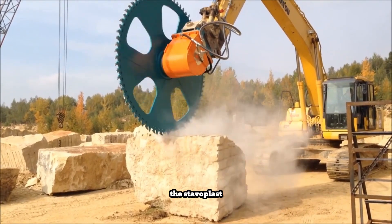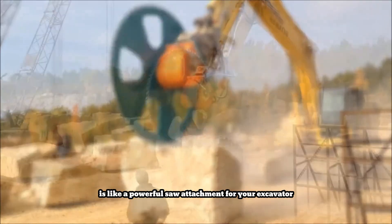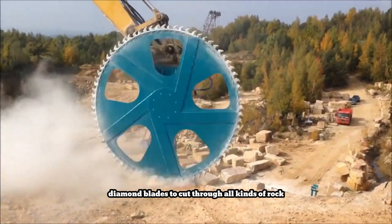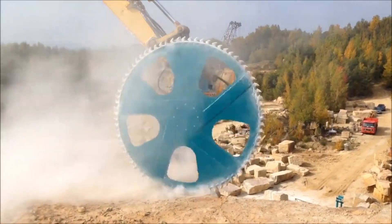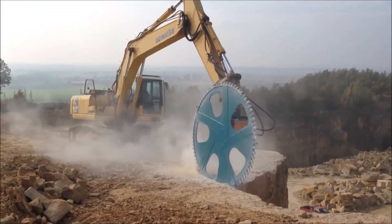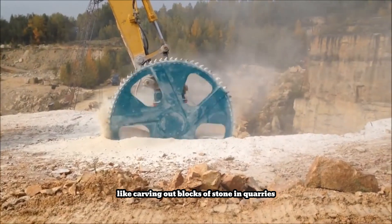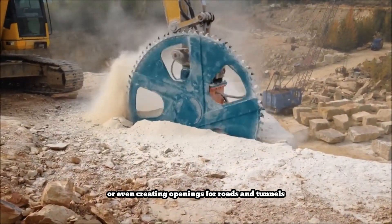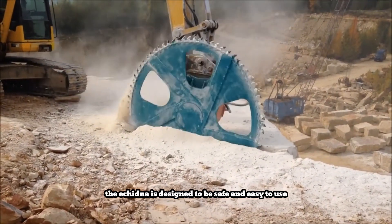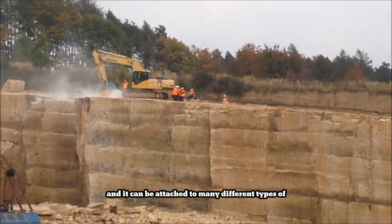The Stavoplast Echidna is like a powerful saw attachment for your excavator. It uses super strong diamond blades to cut through all kinds of rock, from granite to limestone. This makes it perfect for jobs like carving out blocks of stone in quarries, shaping rock for landscaping, or even creating openings for roads and tunnels. The Echidna is designed to be safe and easy to use, and it can be attached to many different types of excavators, making it a versatile tool for a variety of construction projects.